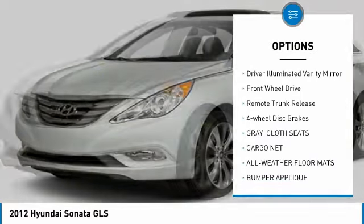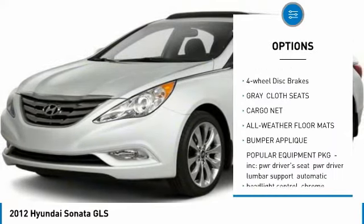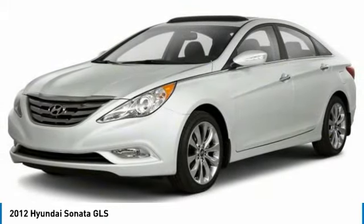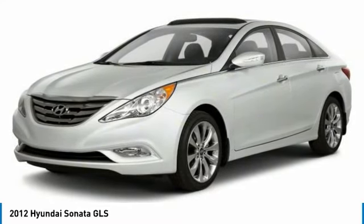Front and rear all-season tires, wheel covers, driver illuminated vanity mirror, FWD, remote trunk release, and four-wheel disc brakes.